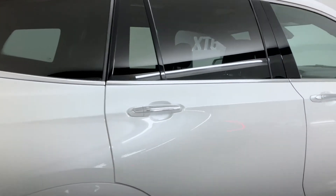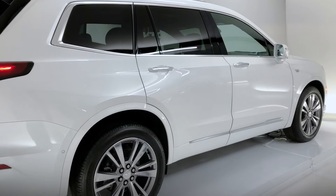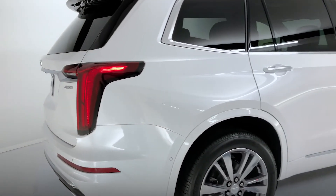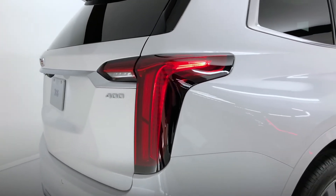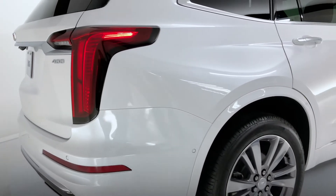The Sport version would give us a black gloss mesh grille and black trim along the roof rails, window surround, and body-colored door handles. The tail lamps in the Premium Luxury are red and on the Sport they would be clear.